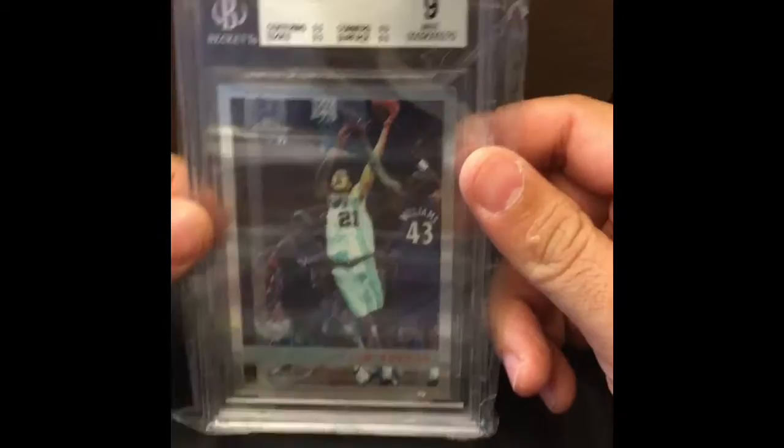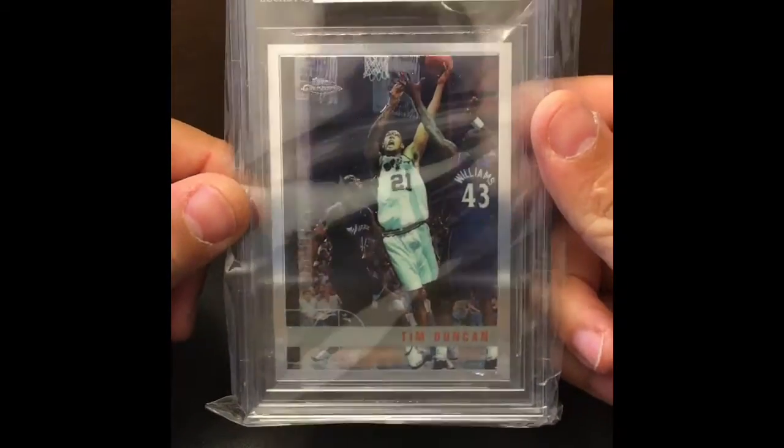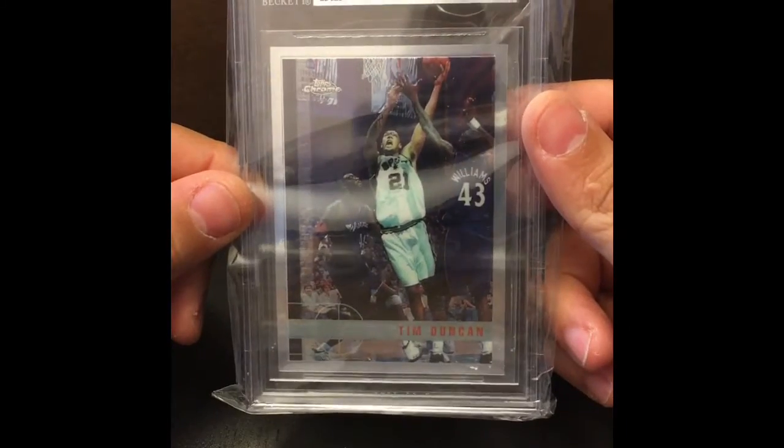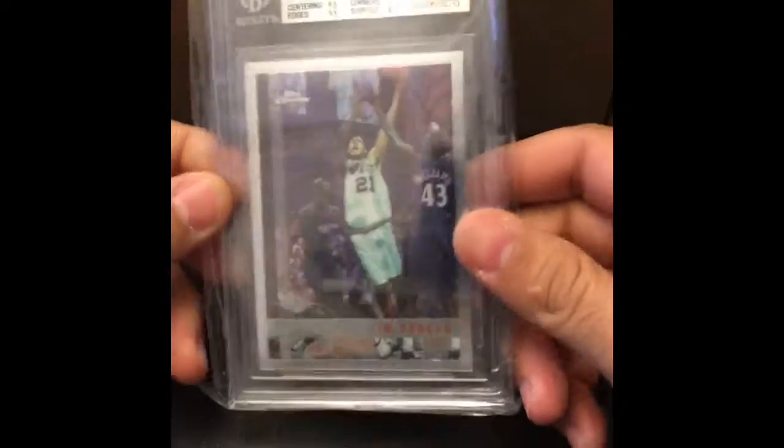What else we got in here? I told you you get a little bit of everything. The big fundamentals — Timmy D, Tim Duncan Chrome. Check it out. You guys know about Tim Duncan. This is the Chrome rookie card — probably the best rookie. Find these in the refractor version and you're onto something nice there. But hard to grade.